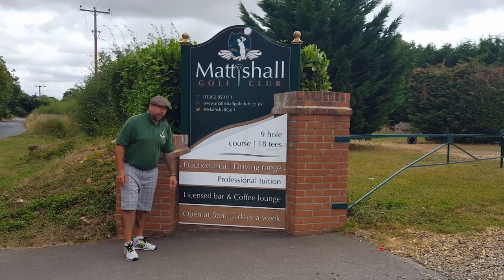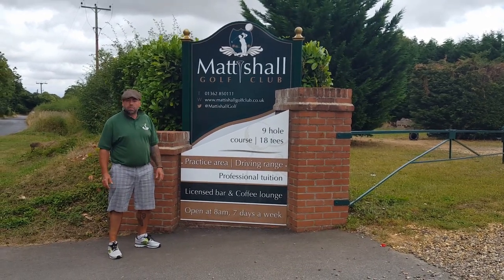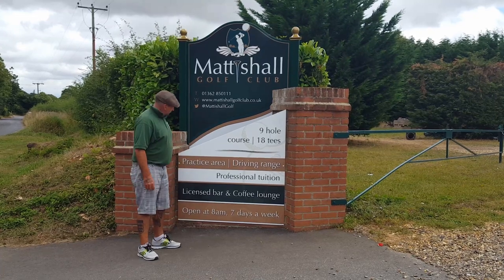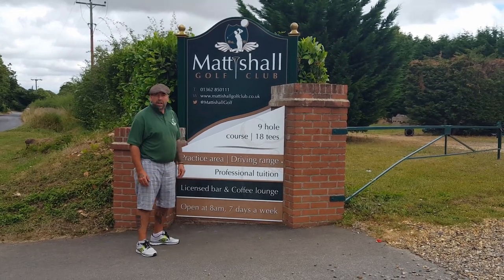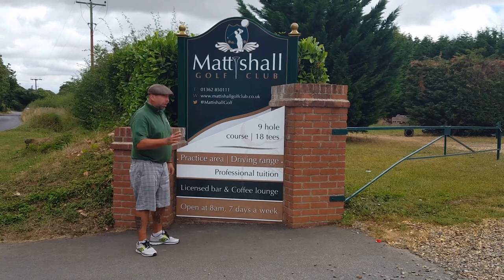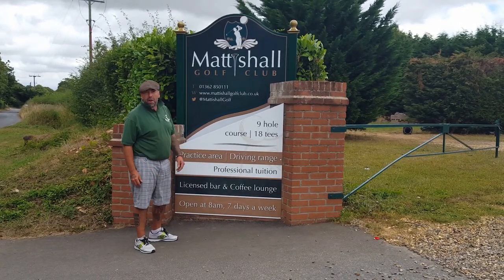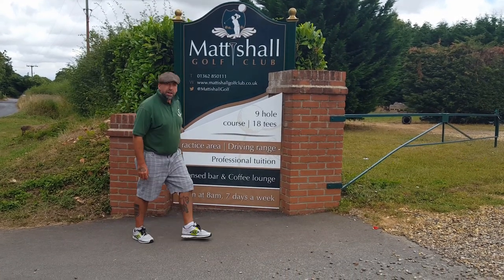Hi, welcome to Mattyshaw Golf Club. It's a nine-hole course with 18 tees, right in the heart of Norfolk. Great place to come and learn and play golf, also a tough test for the more experienced golfer. We've got a great set-up, lovely practice area, and a professional on-site for those lessons. Let me show you around.